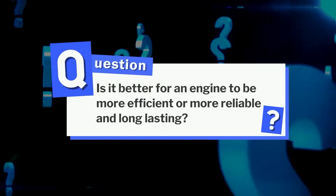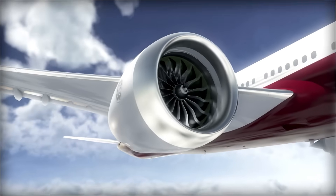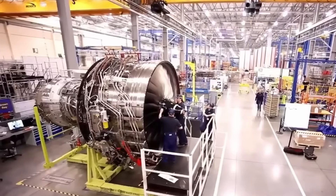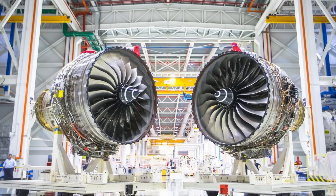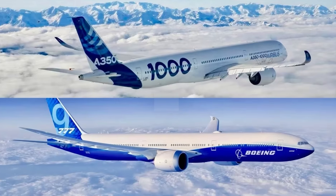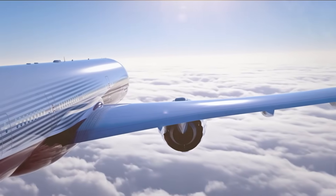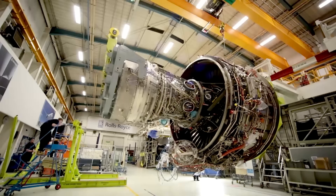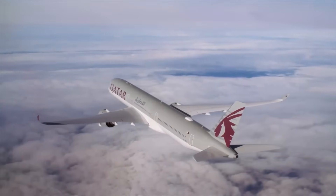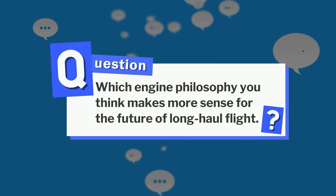Returning to that earlier question: in commercial aviation, reliability and long life usually matter more than peak efficiency, because an engine that lasts longer and needs fewer repairs often saves airlines more money over time than one that is only slightly more fuel efficient but less predictable. The GE9X and Trent XWB represent two distinct answers to the same challenge of modern aviation — teaching us how to fly farther, quieter, and more efficiently without sacrificing reliability. One engine pushes size, pressure, and materials to new limits, while the other focuses on balance, durability, and proven performance. If you found this breakdown useful, like the video, subscribe for more in-depth aviation engineering content, and share which engine philosophy you think makes more sense for the future of long-haul flight.